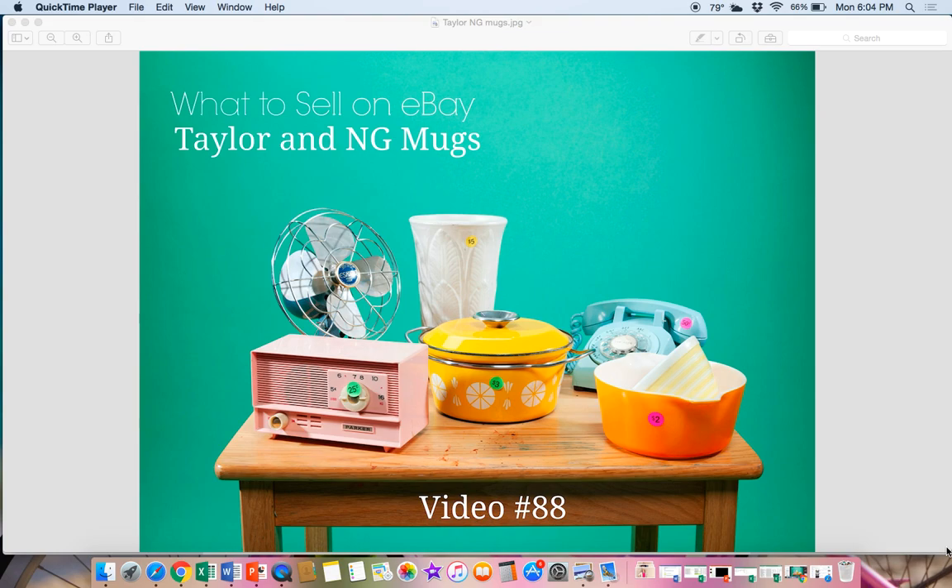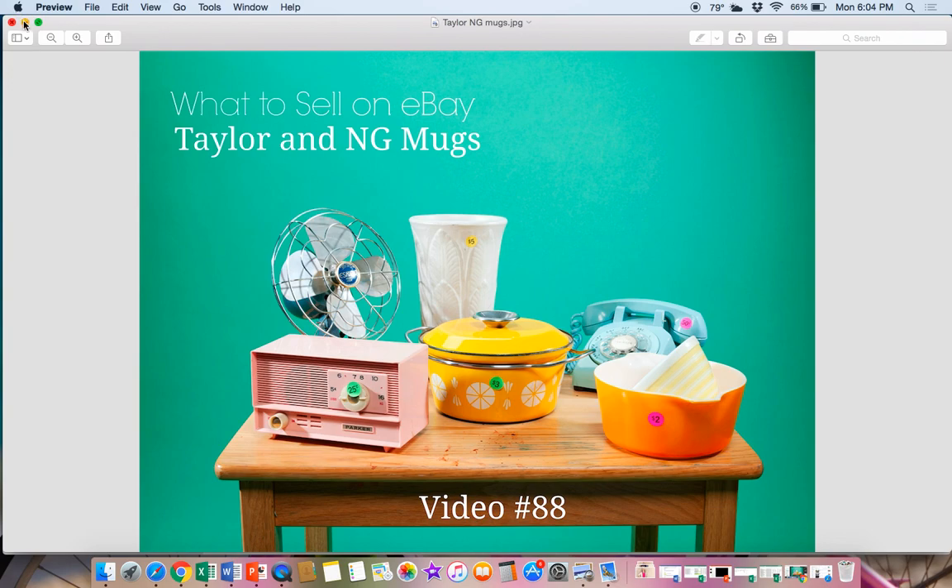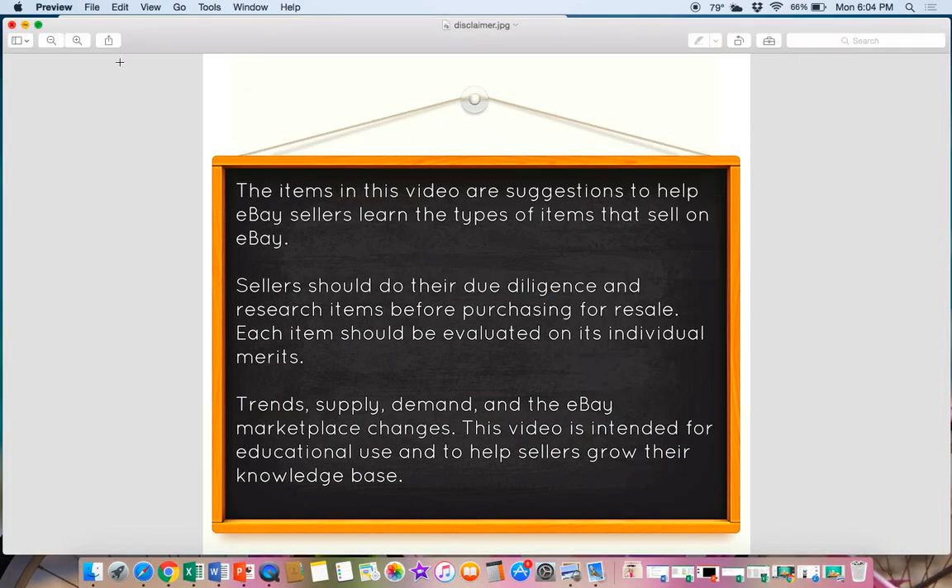Today we're going to talk about what to sell on eBay — Taylor and NG mugs. The items in this video are suggestions to help eBay sellers learn the types of items that sell on eBay. I'm just suggesting things to pick up that could sell for a profit. It's up to the individual seller to evaluate each item and do the research, so please don't go buy every one of these mugs you find. Make sure you do your research first.